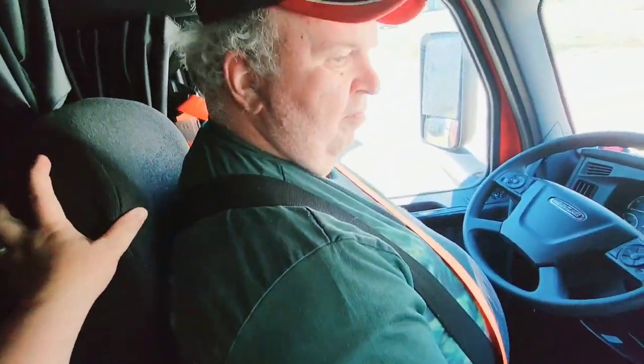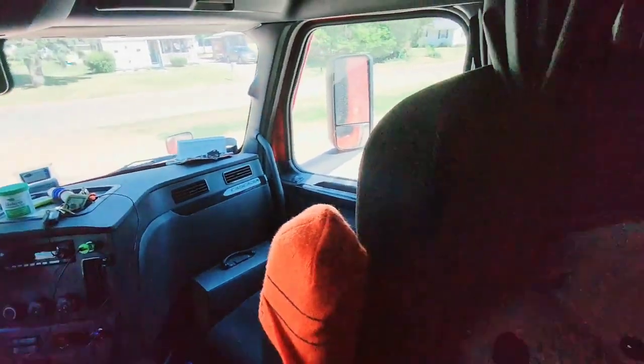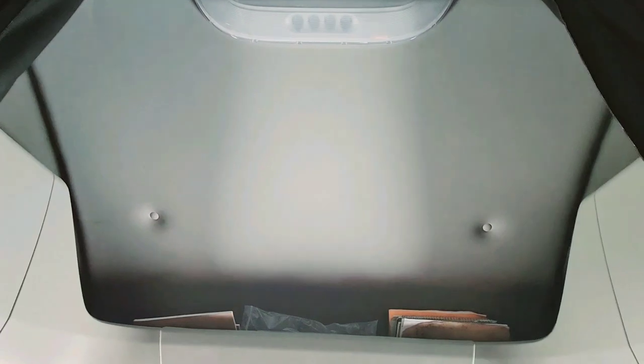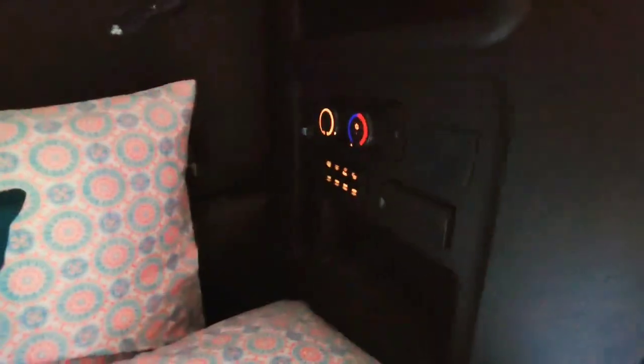The driver's seat is very comfortable — not hard at all, super soft. We have curtains that we close when we sleep, morning or night. There are curtains on this side too, and they're very thick, which helps during winter.